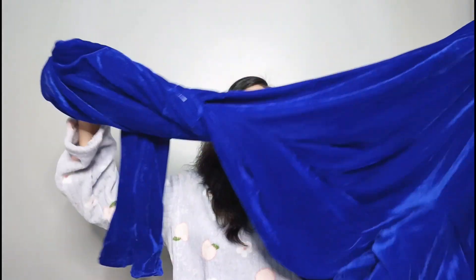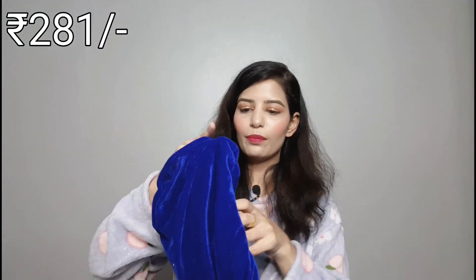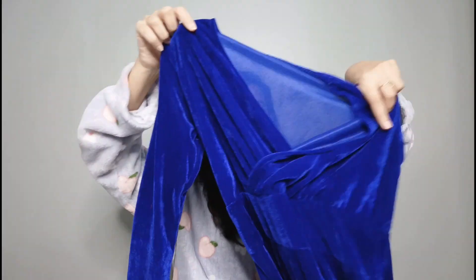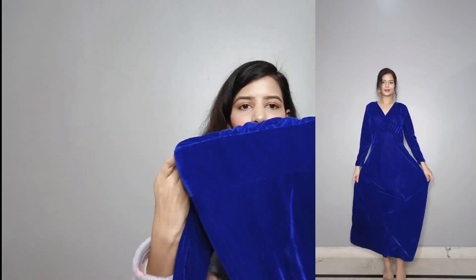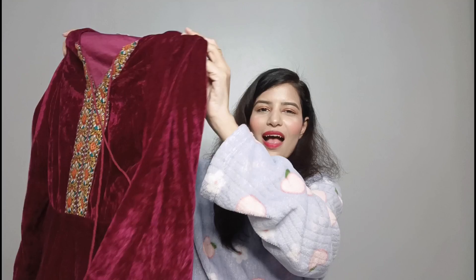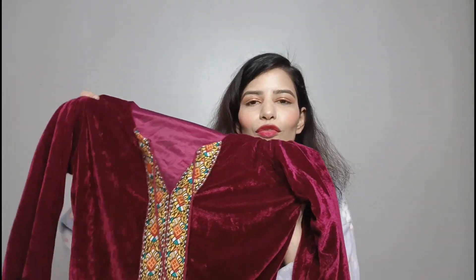Next I have this velvet full-length dress in royal blue color, as you can see. It is plain but the dress is very good. The color is very beautiful and vibrant. You can wear it at a night party with boots or sandals. I suggest you put a belt on the waist — it will look even more beautiful. The quality is very good and this was also under 300.